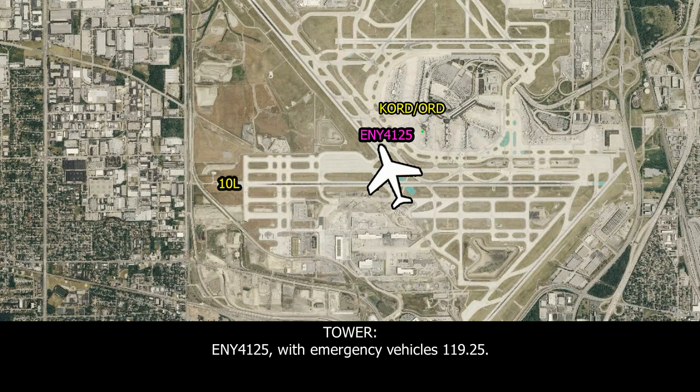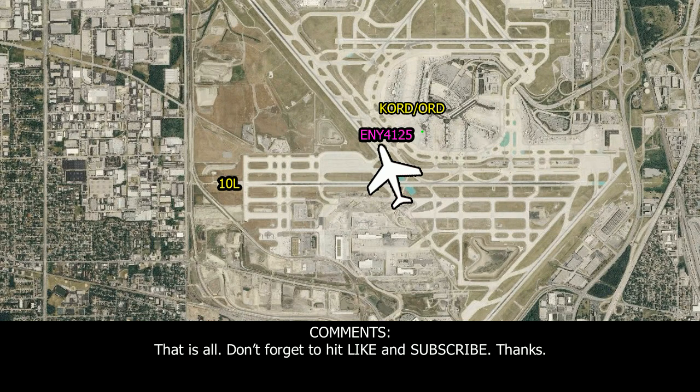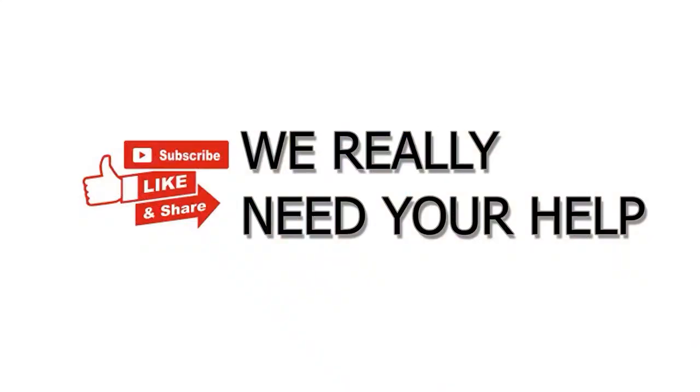...220-01, with the emergency vehicle, 119.25. ...119.25. ...119.25. ...119.25.